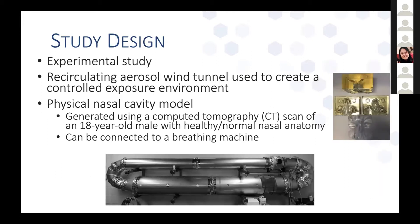This study was an experimental study. We built a recirculating aerosol wind tunnel to create a controlled exposure environment. There's a picture of the wind tunnel at the bottom of the slide — here's where the test chamber is, particles are injected right above the fan, and air circulates around. We also used a physical nasal cavity model generated using a CT scan of an 18-year-old male with normal nasal anatomy, and it could be connected to a breathing machine.